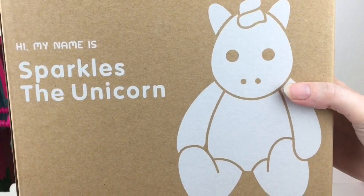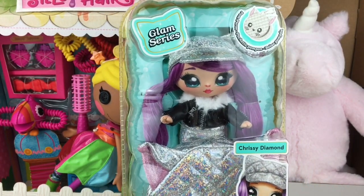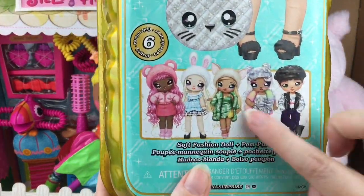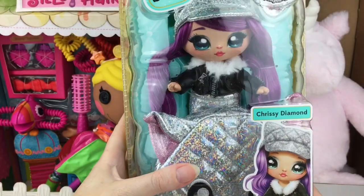From MGA, we have one of the new NA NA NA Surprise dolls. This is from the Glam series and her name is Chrissy Diamond. On the back it shows the other characters. I've actually found these recently on a Walmart toy hunt as well, so it's definitely cool to start finding a lot of these new products in stores.